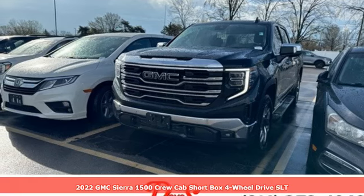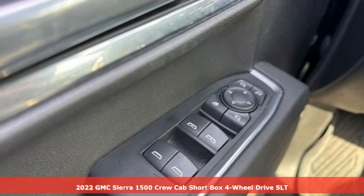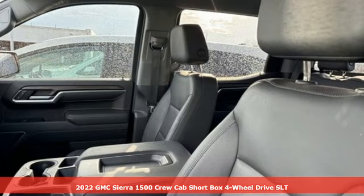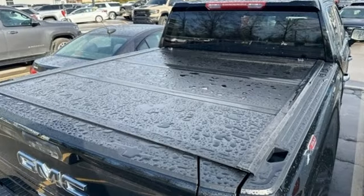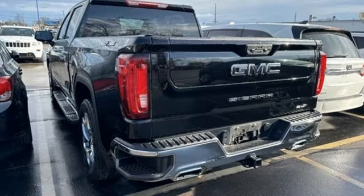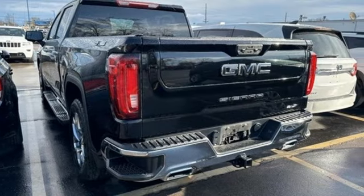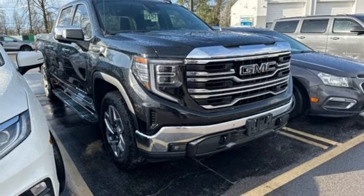It's a 2022 GMC Sierra 1500 — smart capabilities, strong performance. It boasts an impressive list of features like a V8 engine, four-wheel drive, automatic transmission, trailer brake controller, AM/FM satellite radio, push button start, and proximity key.